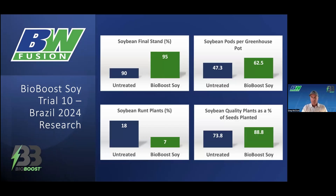Then we looked at all of those pots and we determined a final stand. As you can see, we had a 5% increase with BioBoost. In addition to that, we already had a lot more pods on those plants where we had used BioBoost. Look at the percentage of runt plants — we had 18% runt plants in the untreated and only 7% with BioBoost. To me, that's where the big difference is and what's going to help drive the yield difference. As you can see in the bottom right corner, there's a significant difference in the quality of plants — a huge difference in the percentage of quality plants when we use BioBoost soy on soybeans.